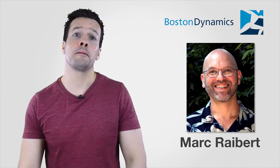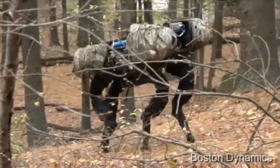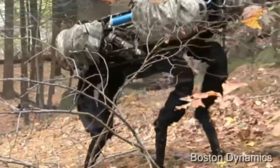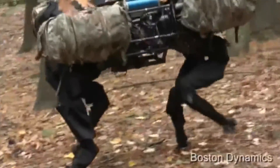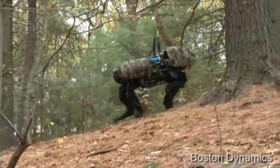Boston Dynamics, led by Mark Raibert, started developing Big Dog in 1995 with funding from DARPA. The goal was to build an unmanned legged vehicle with rough terrain mobility superior to existing wheeled and tracked vehicles. The ideal system would travel anywhere a pack animal could go using its legs, run for many hours at a time, and carry its own fuel and payloads.